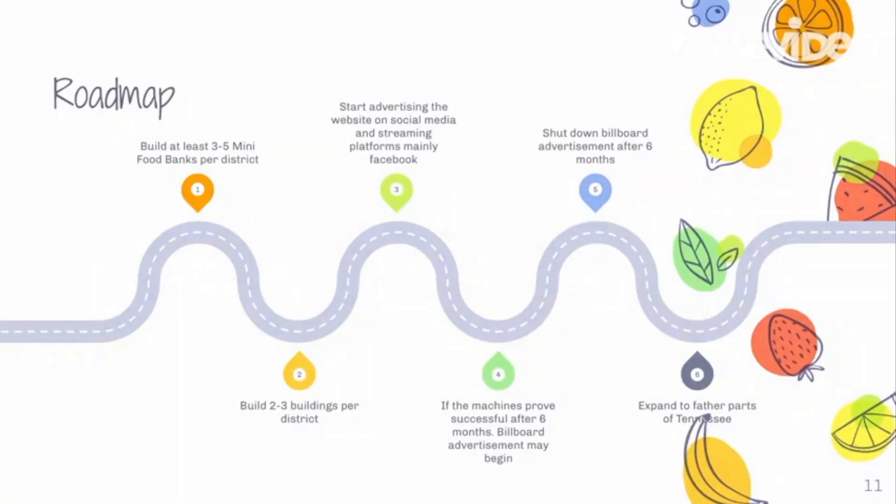We'll start off by building at least three to five Mini Food Banks per district and two to three directory buildings per district. Then we'll start advertising on social media and streaming platforms, mainly Facebook. After six months we'll start building our advertising and after another six months we'll end it. Then we'll expand to farther parts of Tennessee.